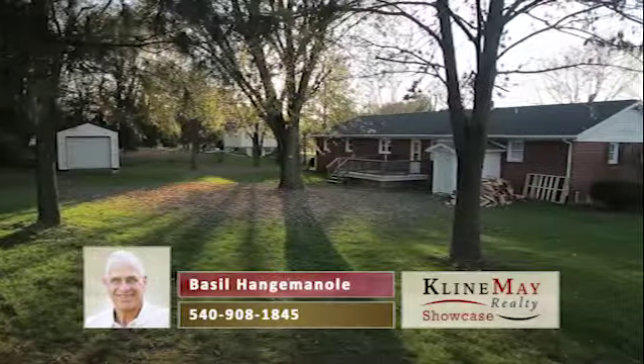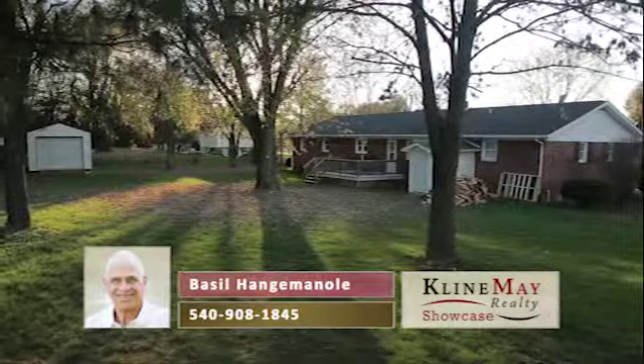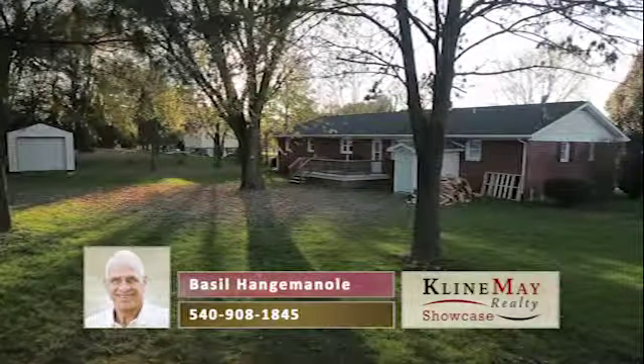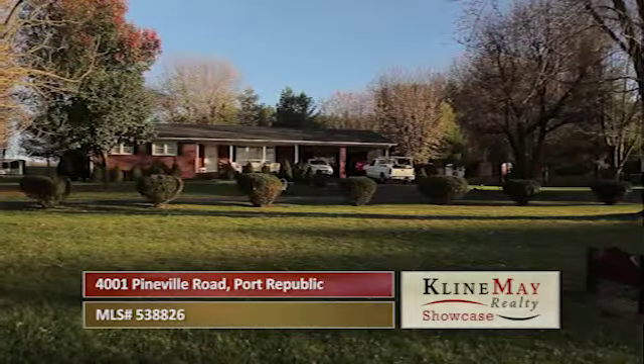It's easy to see that this home has been well taken care of. Contact Basil Hangeminoli at 540-908-1845 to schedule your private tour.